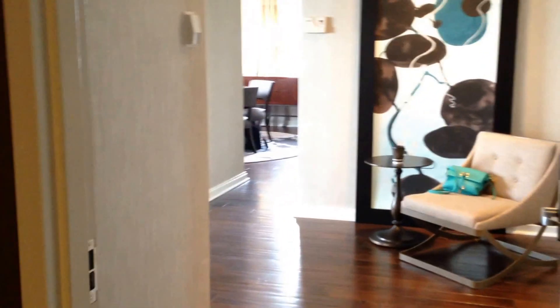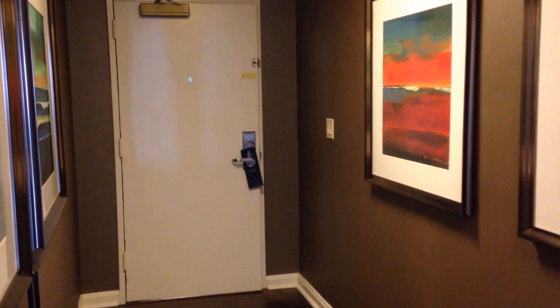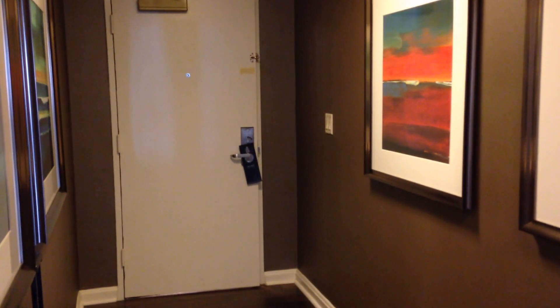Out to the door — that goes into the living room — and to the left we get back out. Thank you.